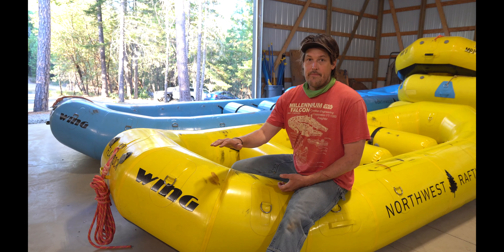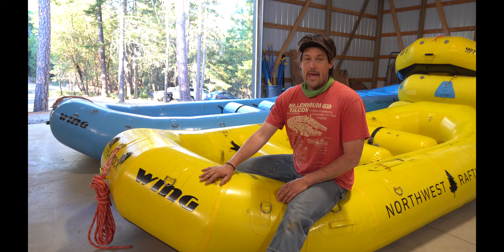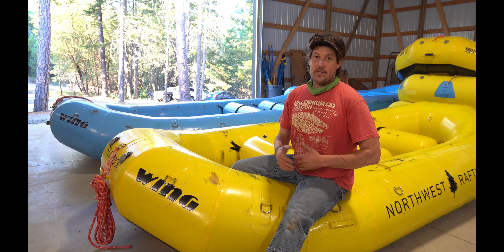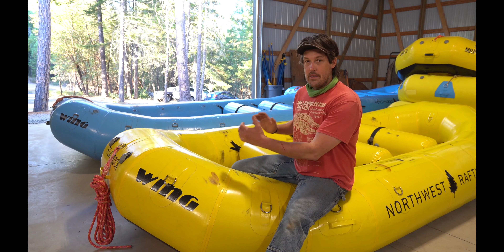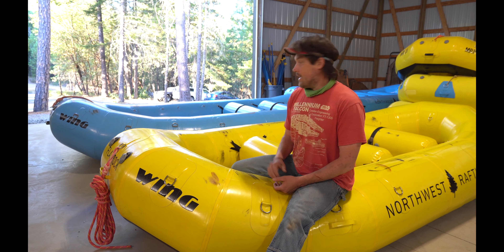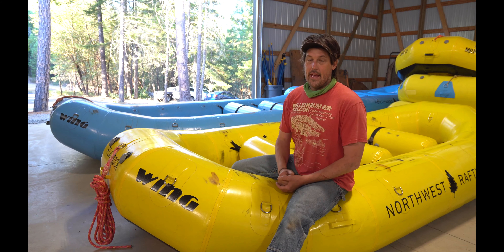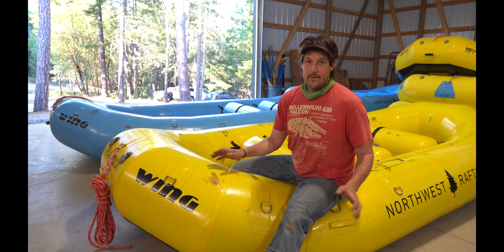This is the 14-foot 6-inch Williamson, a boat I helped Wing design. It's based off the Avon Adventurer, which is a classic 14-foot boat they don't make anymore. We made it a little bit longer, kept the three thwarts, kept the dimensions pretty close, tweaked a few things, moved the valves to the outside, and made sure there were a lot of D-rings.